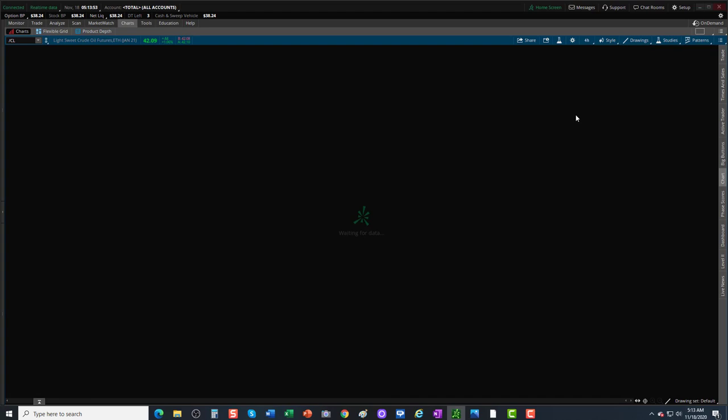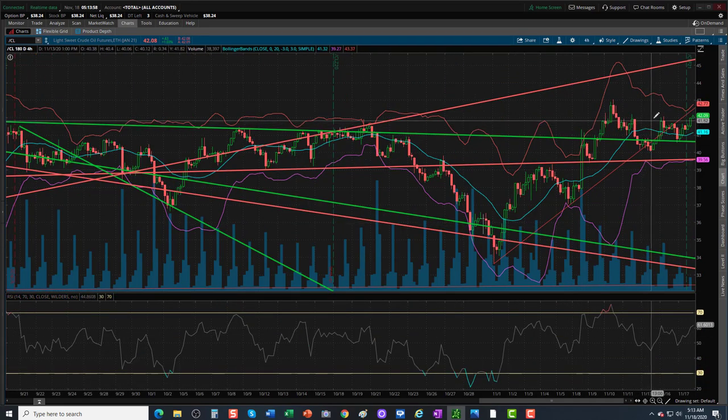Let's drill down to a 4-minute chart. We're breaking out here. We have higher lows and we are now breaking out this 4-hour bar to new higher highs. Very bullish.